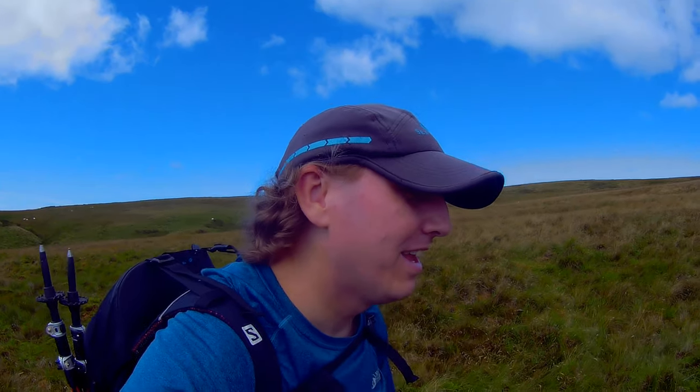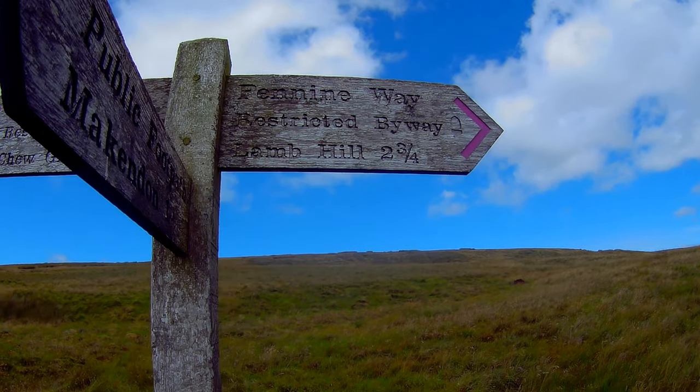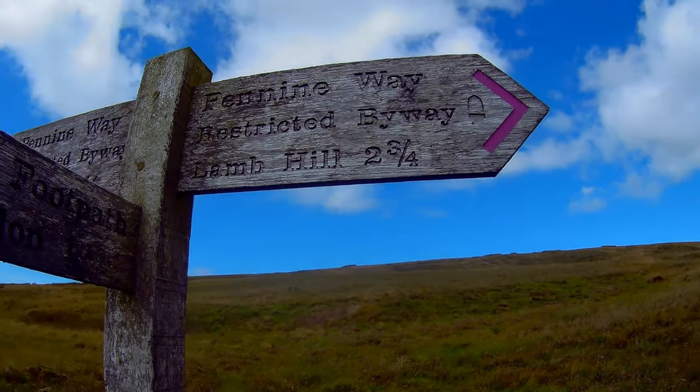Sadly nothing much remains of the inn from the ground. It's a pity, because if Neil had been here — can't pass a pub, Neil, he would have been in. Head to Lamb Hill next, and I'll stop and have a bit of lunch.